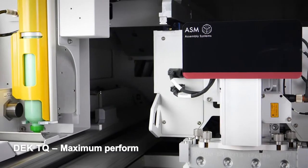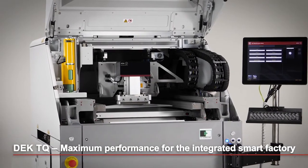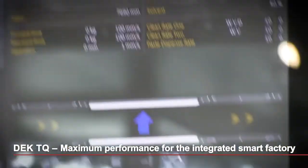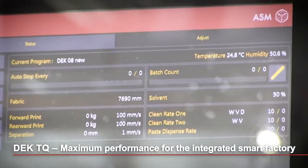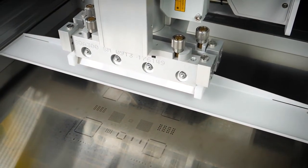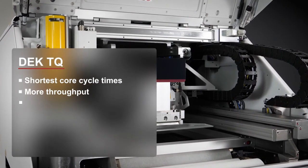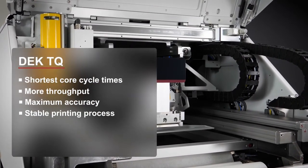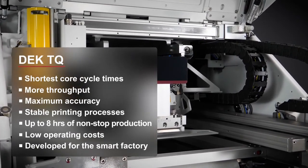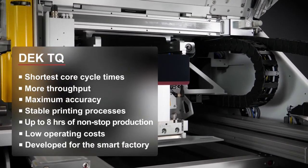With the DEC-TQ, we introduce an innovative printer platform that was newly developed from the ground up. With the DEC-TQ, you reduce your process times and improve your throughput. Its certified wet printing accuracy ensures stable printing processes even for difficult applications with the smallest 0201 metric components. The ability of the DEC-TQ to operate on average for 8 hours with no operator assists is unique. All these features reduce your costs and make the DEC-TQ a future-proof printer platform for high-volume production and ultra-fine pitch applications that's ready for the integrated smart factory.